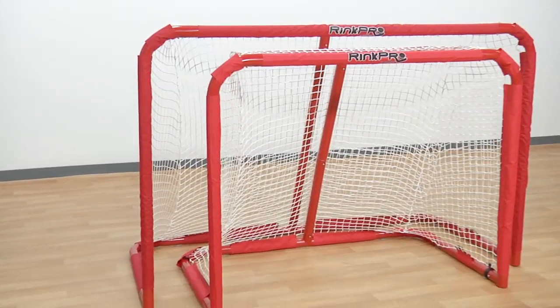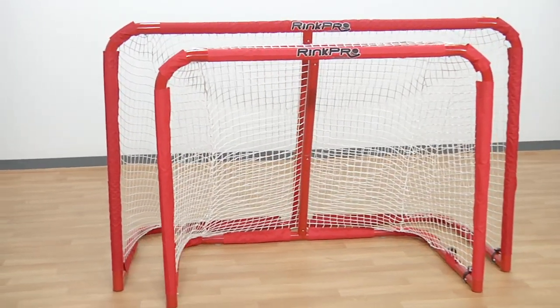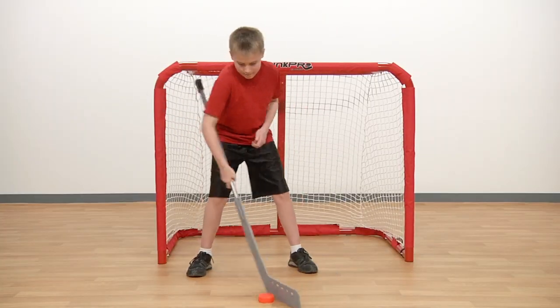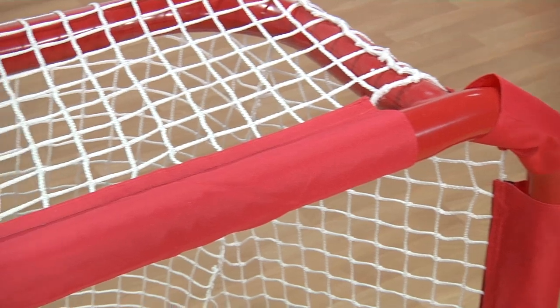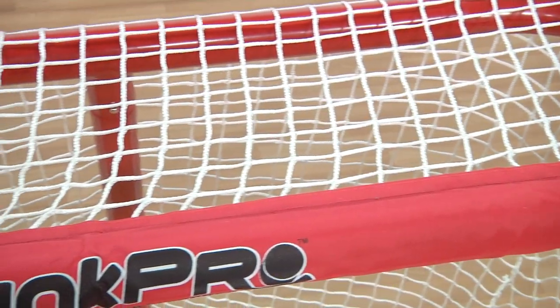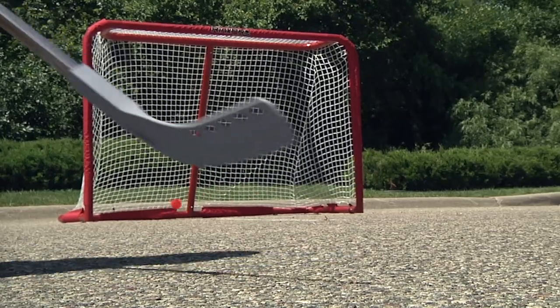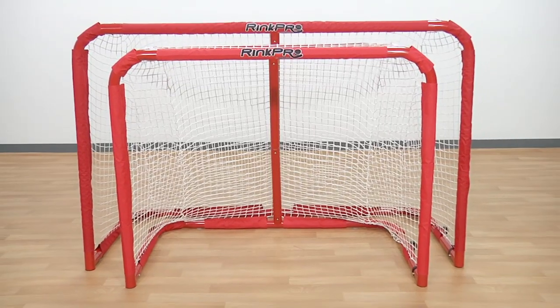In addition to folding or non-folding, Rink Pro Goals are available in compact or official size to accommodate all ages and skill levels. All goals have a top shelf for a professional look and better stability. Bring the best to your rink with goals that are built to last for years. Purchase your Rink Pro Goals today.